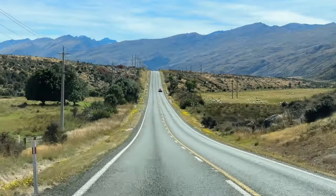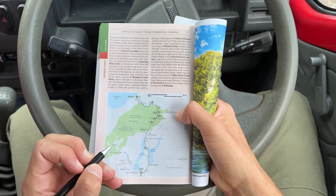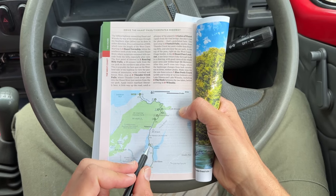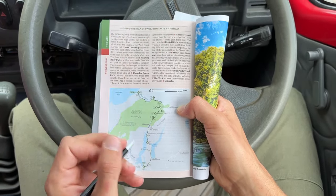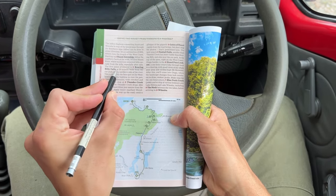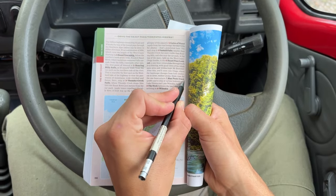From Queenstown I drove towards Wanaka and the mountain pass connecting with Haast on the west side of New Zealand's South Island. The road we are now going to cover is actually a panoramic road starting from Wanaka and going all the way up to the Haast Pass, all through this False Lookout track.